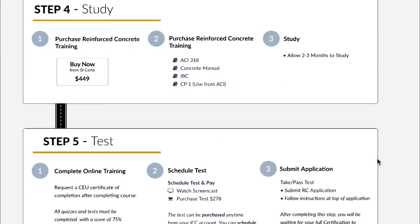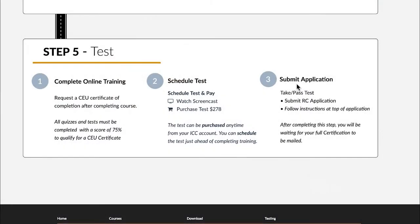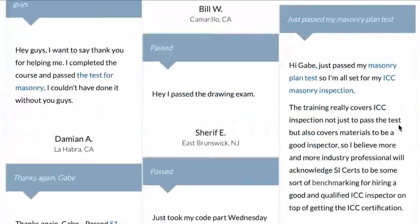Once you finish your training, you'll be at step five: schedule, take, and pass the tests. Turning in the Reinforced Concrete application is the last thing you'll do after passing both tests and completing steps one through three. At that point, it becomes a waiting game — you're waiting for the application to be approved and your wallet card to arrive in the mail. You can download the application now to see what's involved and get much of it ready ahead of time. The application itself will instruct you on how to fill it out and submit it. Pay special attention to the requirements.